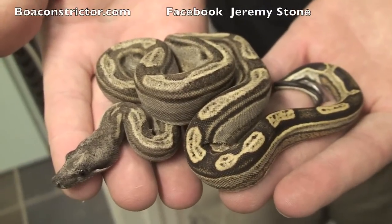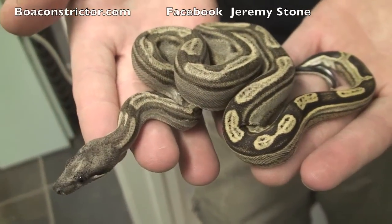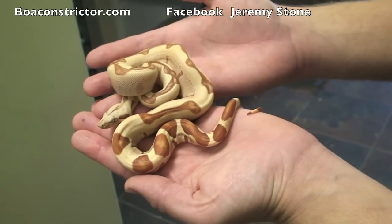This is a possible dominant Central American T-positive sunglow. This is one of my personal favorites. I think these have a lot of potential combined with other morphs — albinos, sunglows. This is a motley arabesque. Look at the dark head and then the contrast throughout the body. This is going to be a beautiful boa.